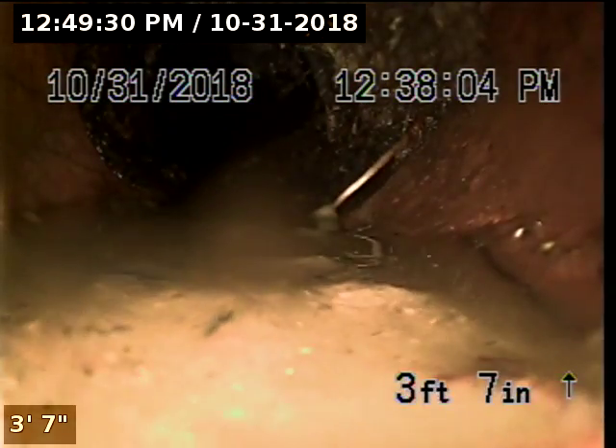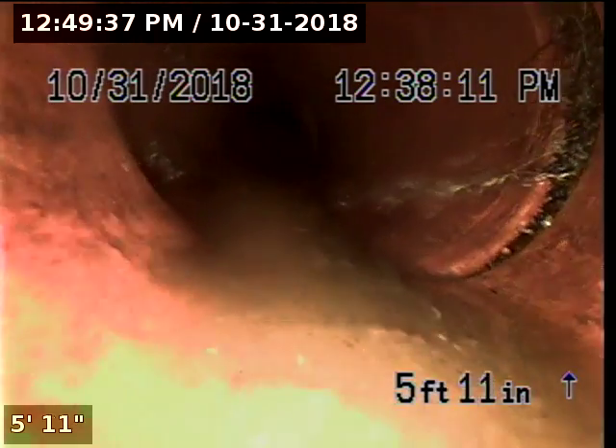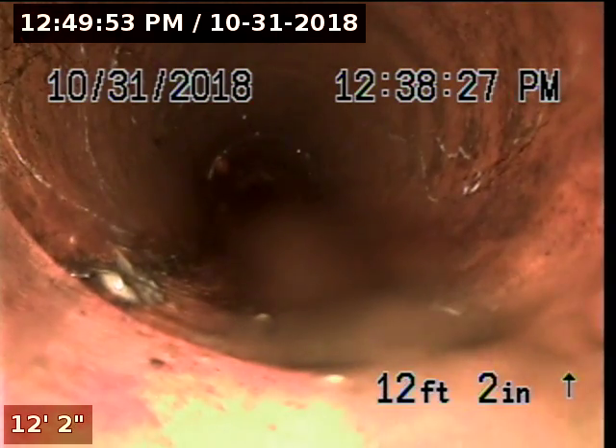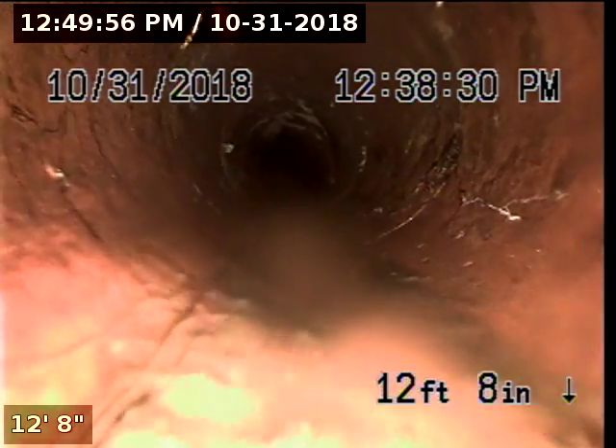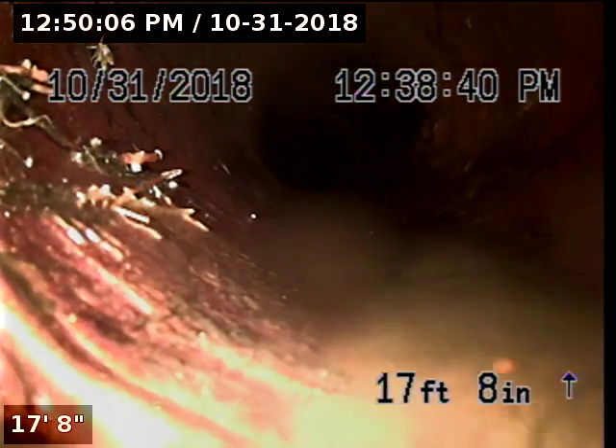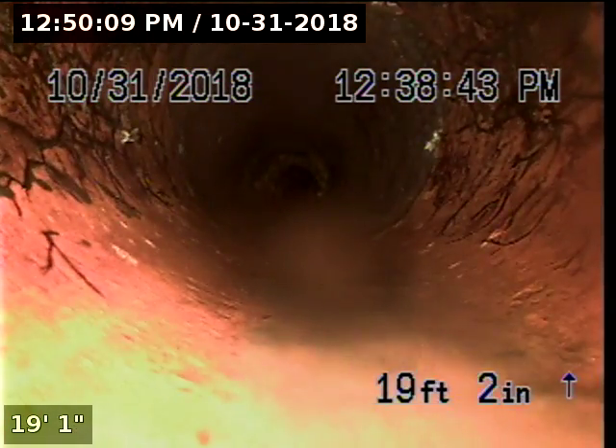At two-foot-five, we appear to have a minor root intrusion at the roof of the pipeline. Here's another root intrusion at this joint, a very small one starting up right here.